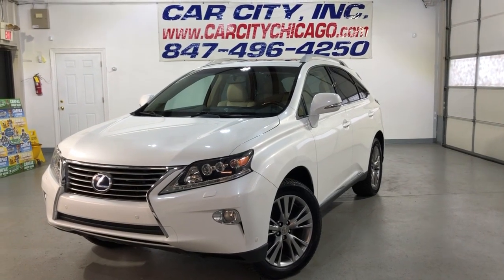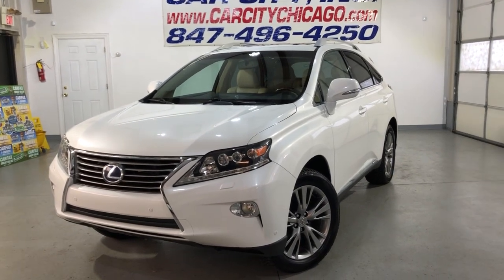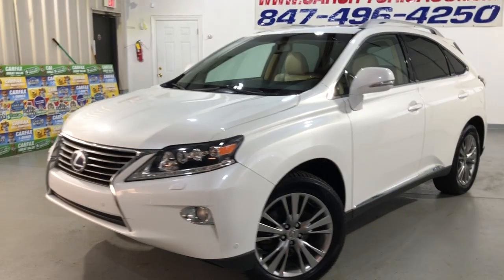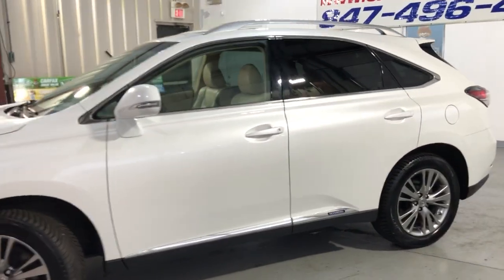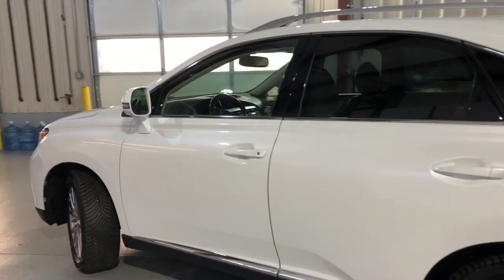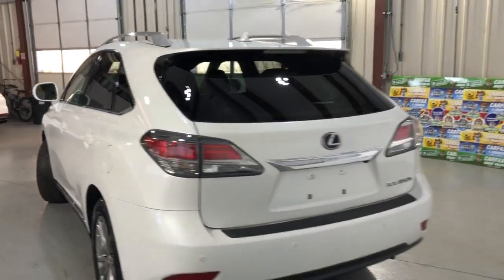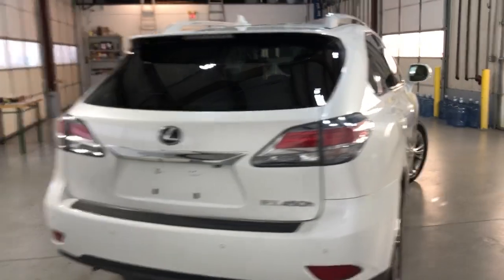Hey you guys, looking at a very nice and very rare to find, beautiful 2013 Lexus RX 450H hybrid, all-wheel drive, 107,000 miles. Beautiful looking body, super nice color combination — pearl white exterior over beige leather interior. Alloy wheels, parking sensors front and back, tinted windows.